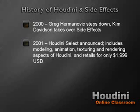In August 2001, SideFX announced its plans to release a new product in the Houdini family known as Houdini Select, comprising modeling, animation, texturing, and rendering aspects of Houdini, retailing for much less than the Houdini Master product. Houdini Select was $1,999 USD, while Houdini Master was a little over $17,000 at the time. So it wasn't something your local artist would run out and purchase. Houdini Select and Houdini 5 went into beta in November of 2001.